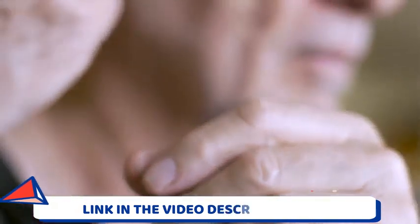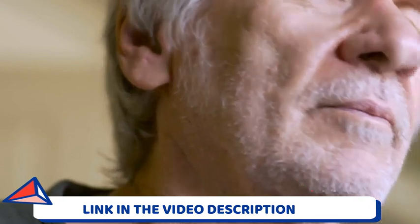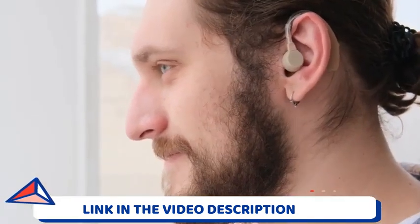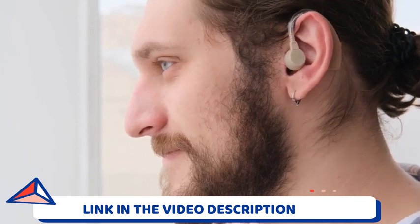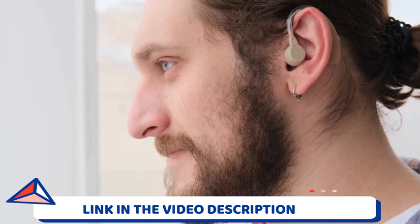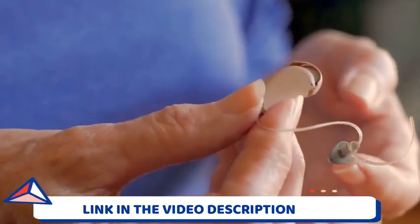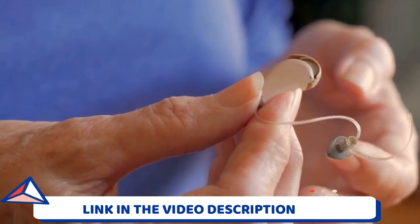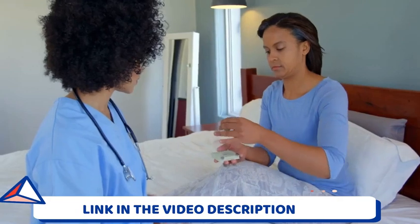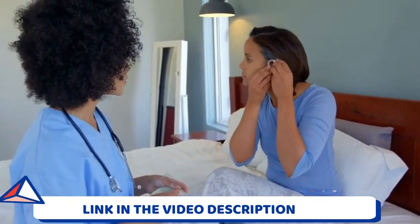Since I am here to help you guys out, I just want to point out that I will be leaving the link to the official website just below this video in the description box. You must keep in mind that it is only sold on their official website — that's the only place on the internet where you can get the original Quietum Plus. Please make sure you are on the official website before you hit that purchase button.